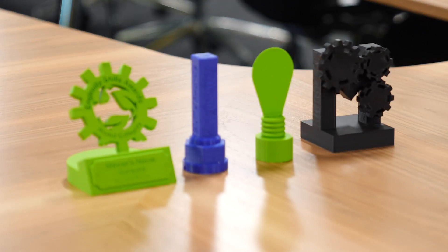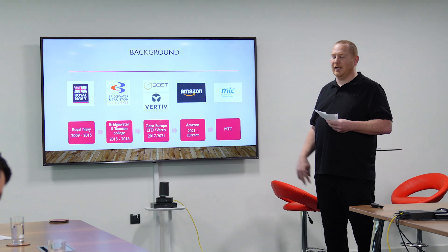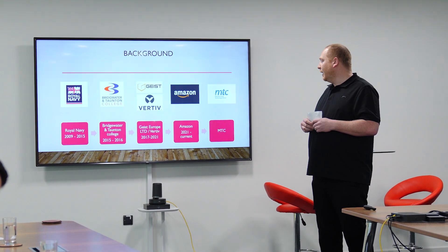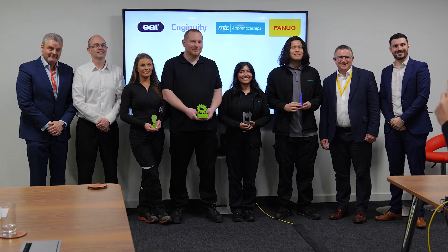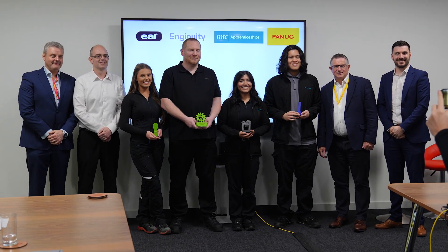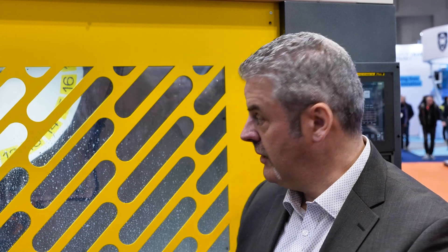The process was very difficult because the standard of the trophies this year was so high — the presentations, what went behind them, the thought process, the actual 3D printing of the trophies, and the delivery of the presentation. It was so difficult to choose a winner this year. It was highlighted with engineering development for an individual — coming out of the Royal Navy and then going back into industry was a great achievement for Aaron. We're very excited to see the design, manufacturing, and machine behind us.